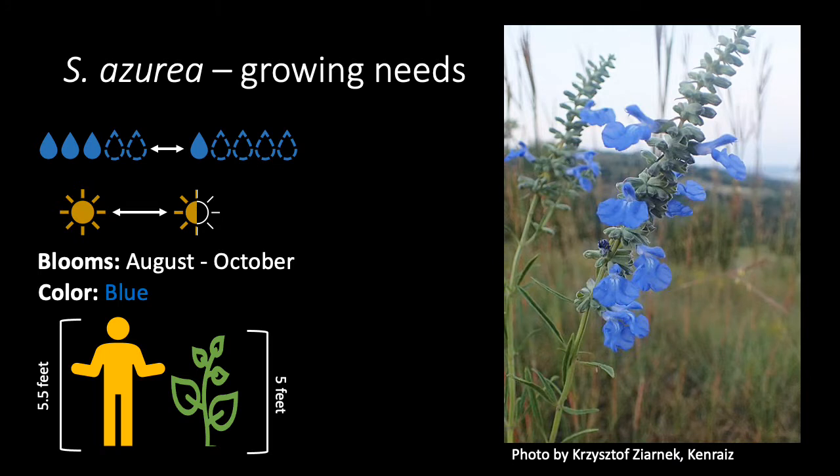Blue sage works well in most gardens. It does best in dry to medium soils and full to partial sun. The eye-catching blue flowers bloom from August through October, and the plants will reach about 5 feet tall.